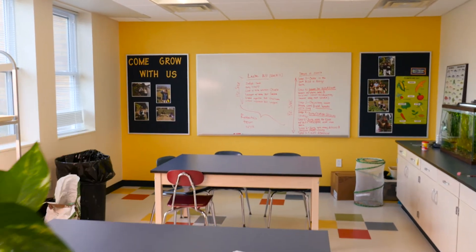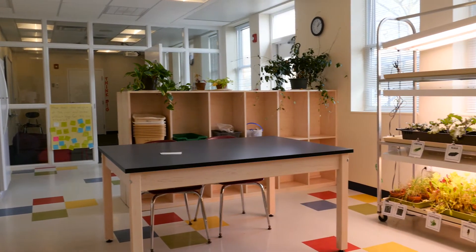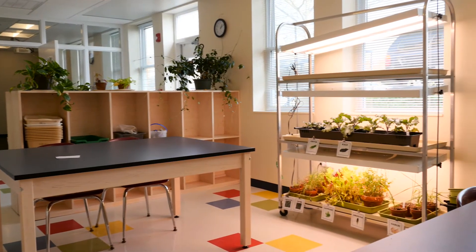Back here is our ecosystem lab. It's a great gateway to work outside and a space where we can do messy life science such as growing plants and raising fish.